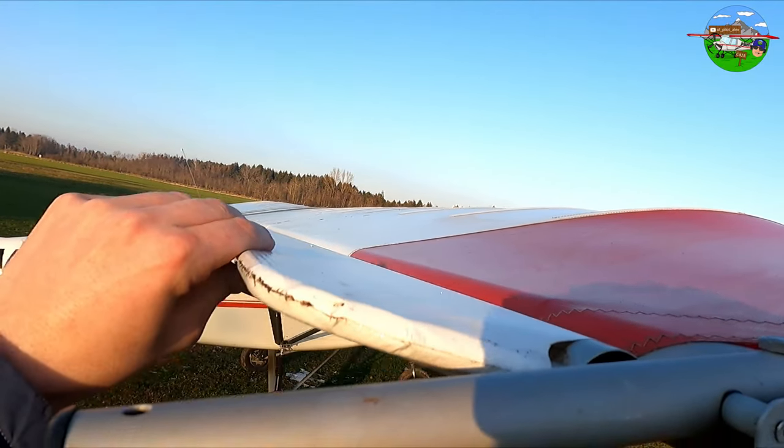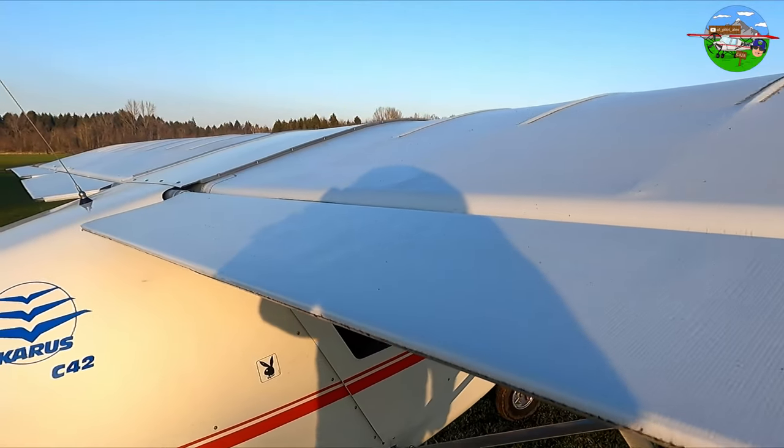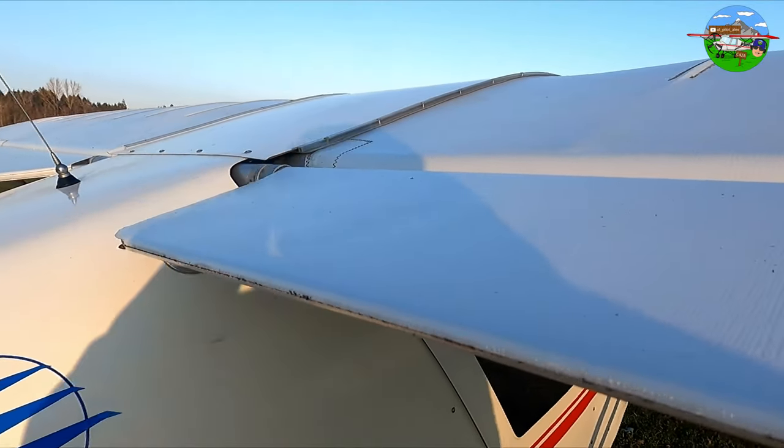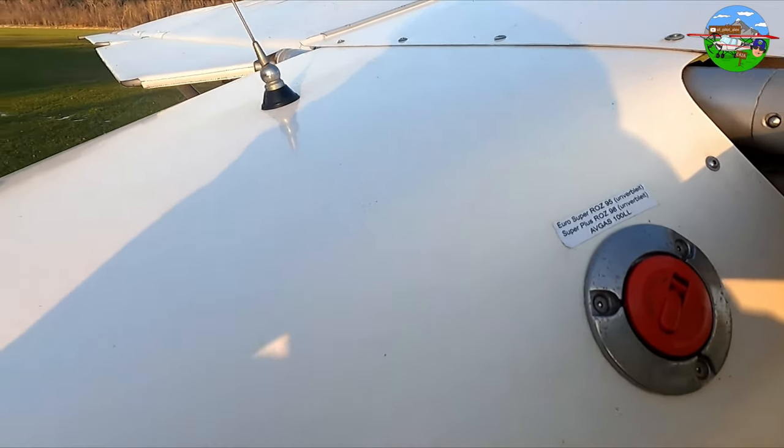Out here on the wings are the ailerons. These here are the flaps — they can be extended up to 30 degrees. Here is the fuel cap; the aircraft takes regular Super 95 petrol.